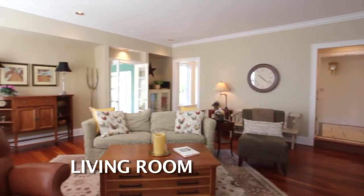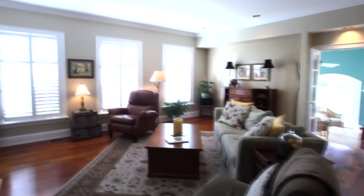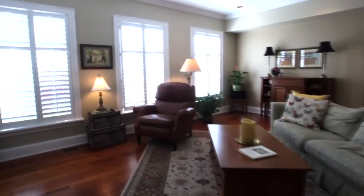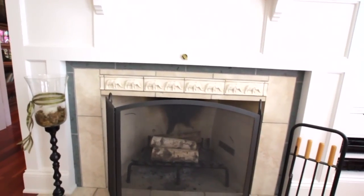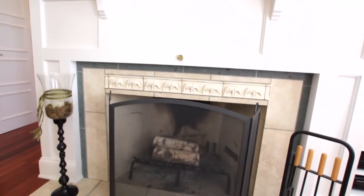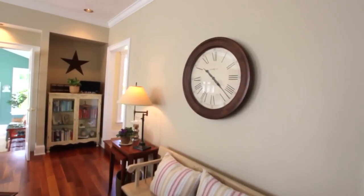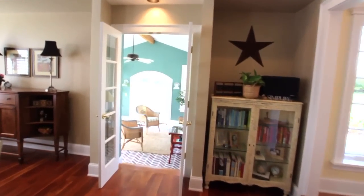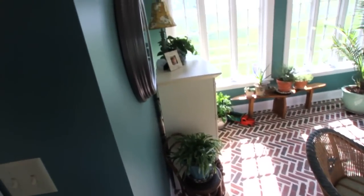The living room has 10-foot ceilings which provides an open feel. It also has random width American cherry hardwood floors. It has a wood-burning fireplace with tile and French limestone. The limestone matches the limestone flooring in the foyer. It has built-in cabinetry, plantation shutters, French doors that lead to the sun porch, an arched alcove for a liquor cabinet or display area, and recessed lighting.